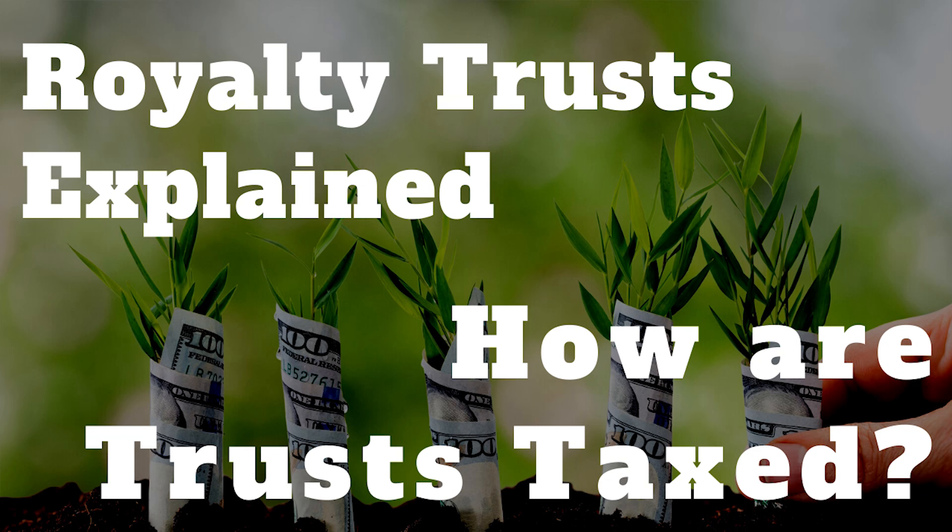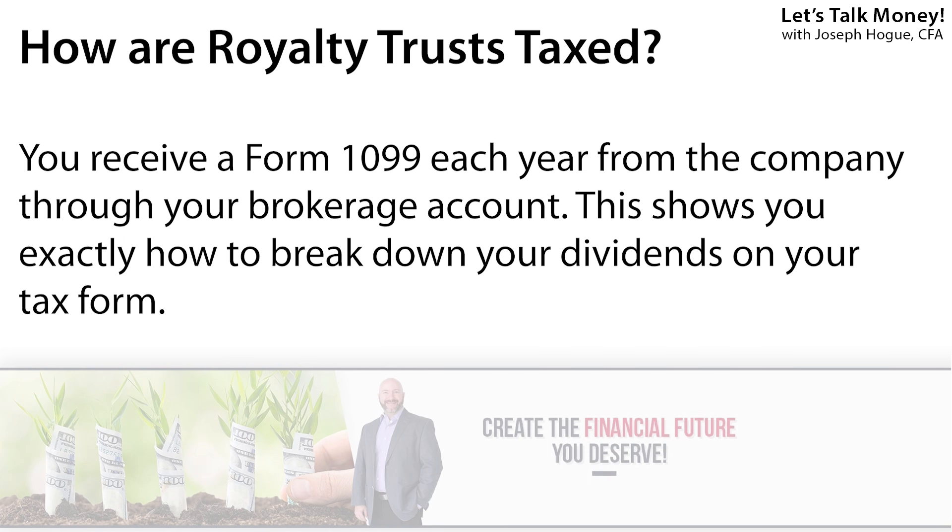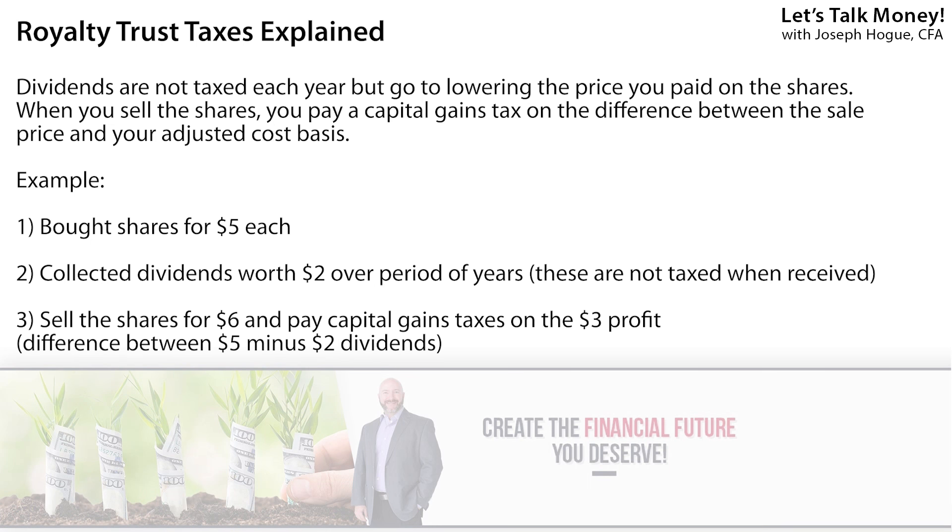We've still got one more royalty trust to highlight, but taxes are a big topic here and you need to understand how paying a little now can be one of your biggest points of gain. These are special types of companies that don't pay corporate taxes as long as they pass on almost all their income to investors as that distribution — a much more efficient structure than regular corporations. Each year your brokerage will send you a 1099 form for each royalty trust showing distributions and how to report them on your taxes. Like MLPs, nearly all of your dividend on royalty trusts comes to you as a return of capital — a return of the money you invested in the shares, not technically a dividend. That means you don't pay taxes on the money you receive.